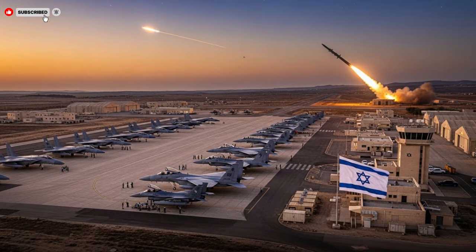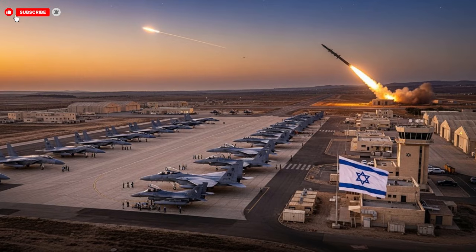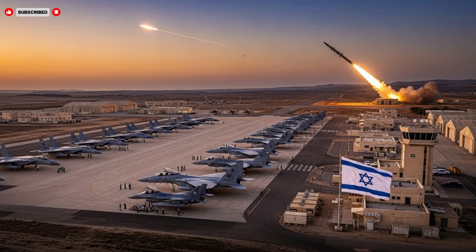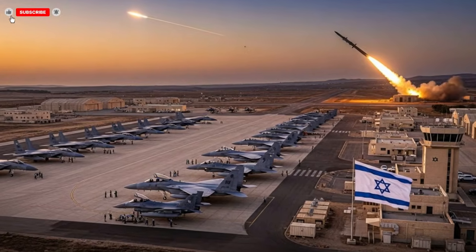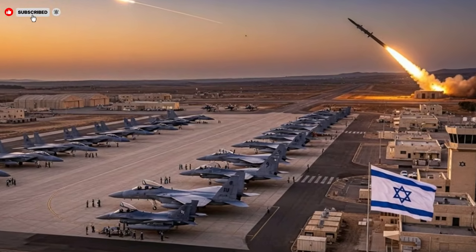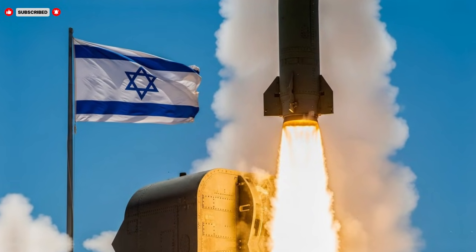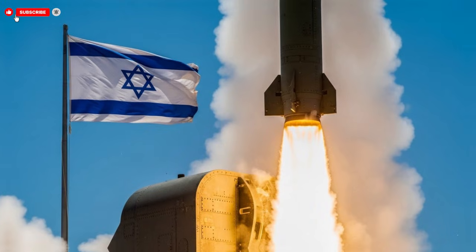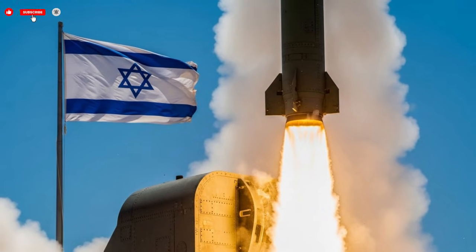Another standout feature is the missile's modular architecture. Components can be upgraded or replaced without redesigning the entire system, allowing for continuous improvement as technology evolves. This approach reduces long-term costs and ensures that the missile can incorporate new advancements in sensors, processing, or propulsion. Analysts praised this foresight, noting that it reflects an understanding of how rapidly technology advances in the defense sector. A system that can evolve remains effective far longer than one locked into a fixed design.